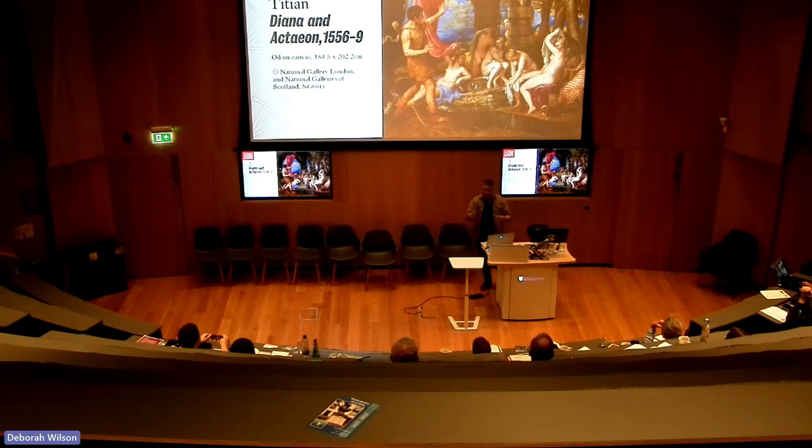These seven pictures came together at the National Gallery in early 2020 — for the first time in 500 years. And then almost immediately, the COVID lockdown happened, so no one was going to get to see this exhibition, which I think was called Love, Death and Desire or something like that.